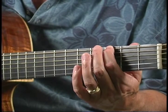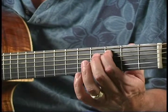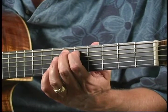On the 5th string, 3rd fret, you find the note C. On the 5th fret, the note D. On the 7th fret, you find E.